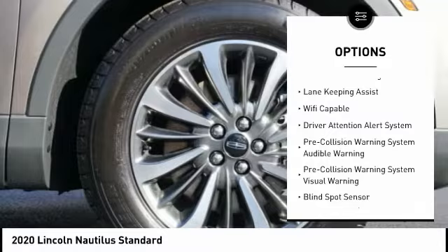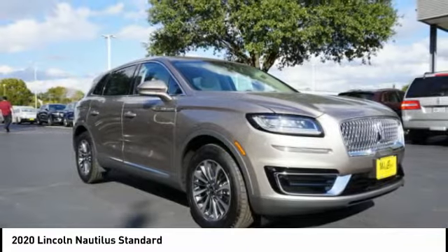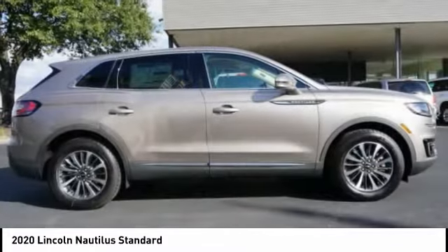Stability control, roll stability control, remote engine start, braking assist, power brakes, autonomous braking. Come see the car for yourself.